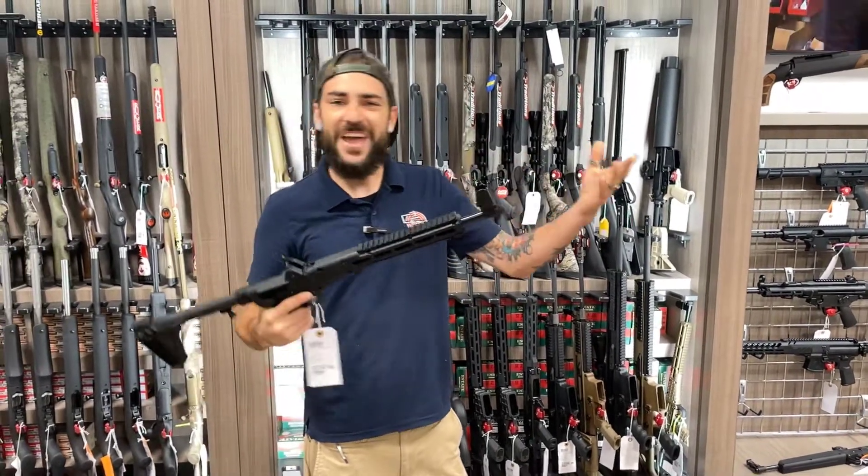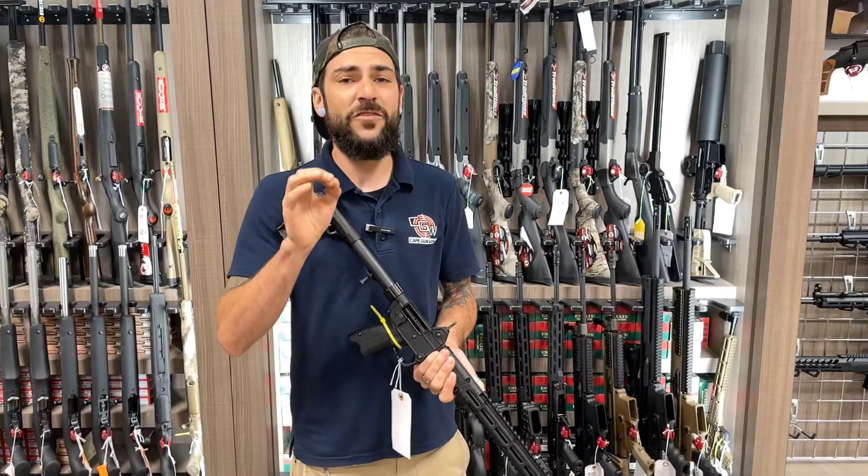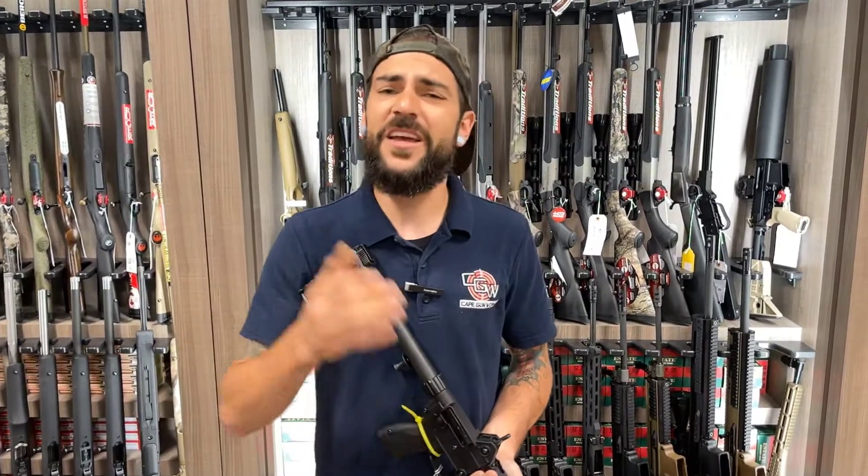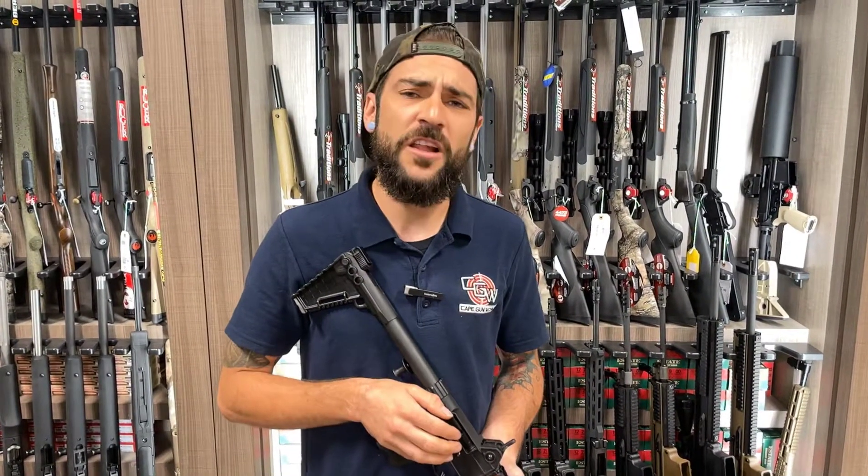Threaded barrel, everything you really want. A nice, compact, pistol-caliber rifle. So come on down to Cape Gunworks at 96 Airport Road and give these guys a home. Show them the love they need.